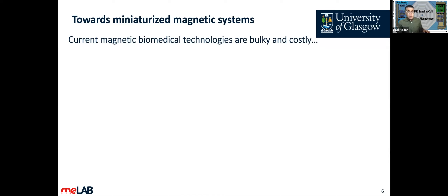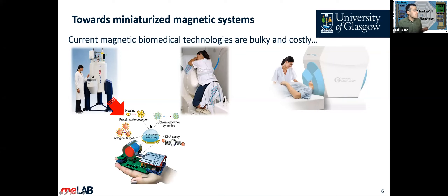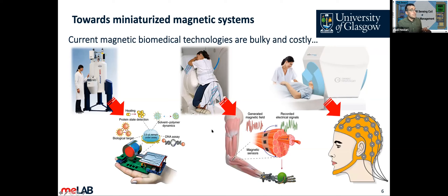Now about the talk — I want to start with our vision. Our research vision is to create next-generation magnetic systems that are smaller and less expensive compared to current technologies. Looking at the current state of the art, in hospitals we have NMR machines, magnetomyography, MEG, and so forth. Our work is to make them handheld, portable, implantable, and wearable.